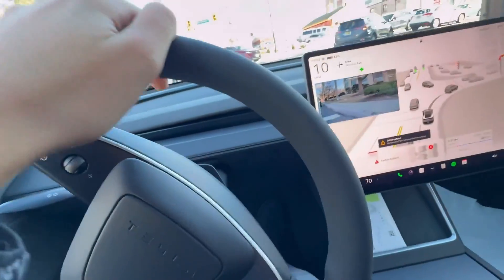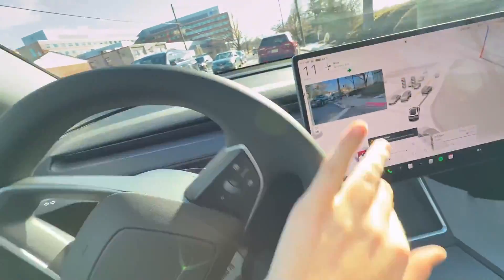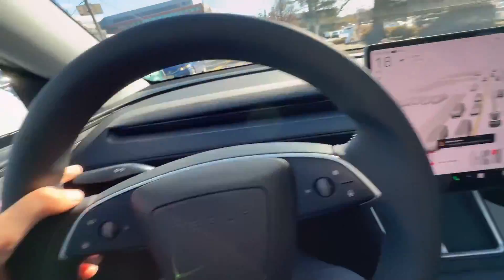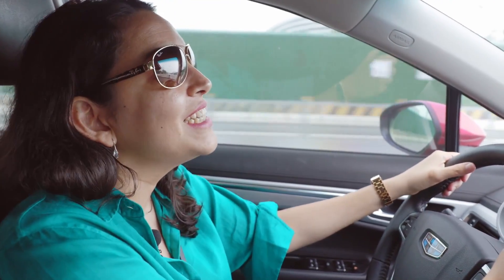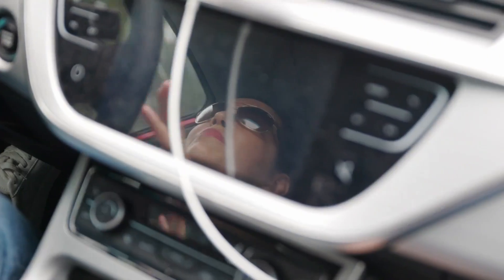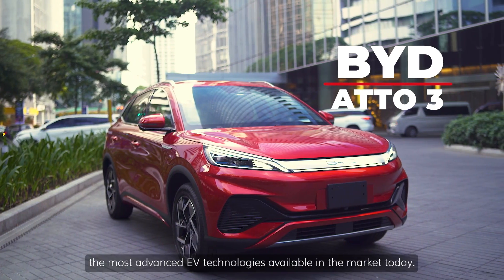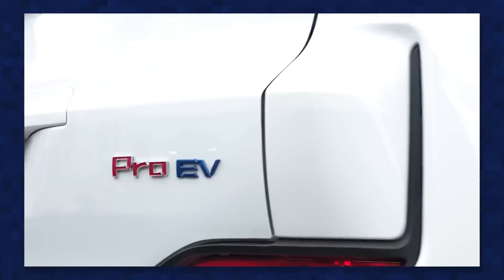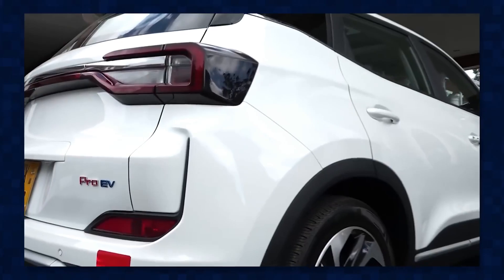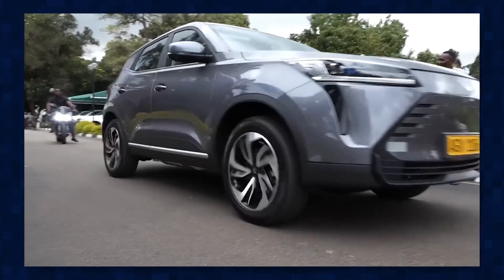Then there's the luxury markup. U.S. brands like Tesla often bundle premium features — autopilot, premium interiors, over-the-air updates — into their pricing, inflating the final cost. Chinese manufacturers, however, are known for offering similar or better tech at lower prices. For example, BYD's electric cars undercut Tesla by thousands while matching features. If Syeth Technologies follows this model, their $15,000 vehicle could include basic but functional tech without the brand tax.